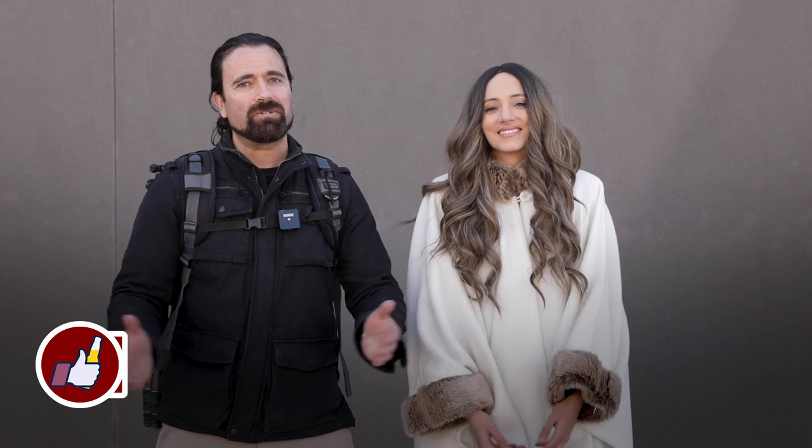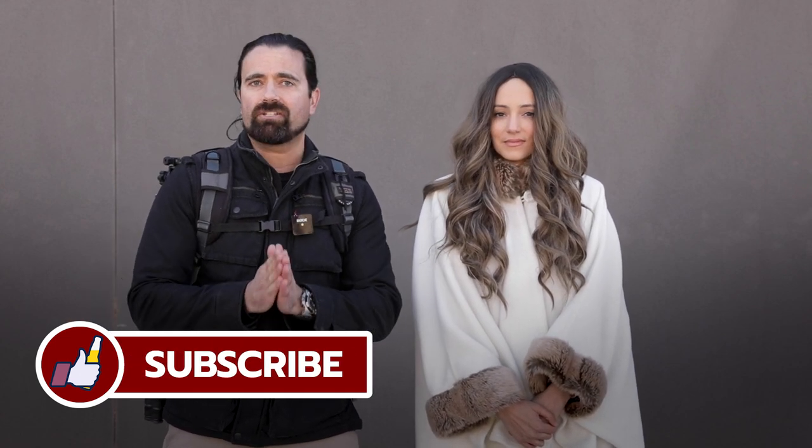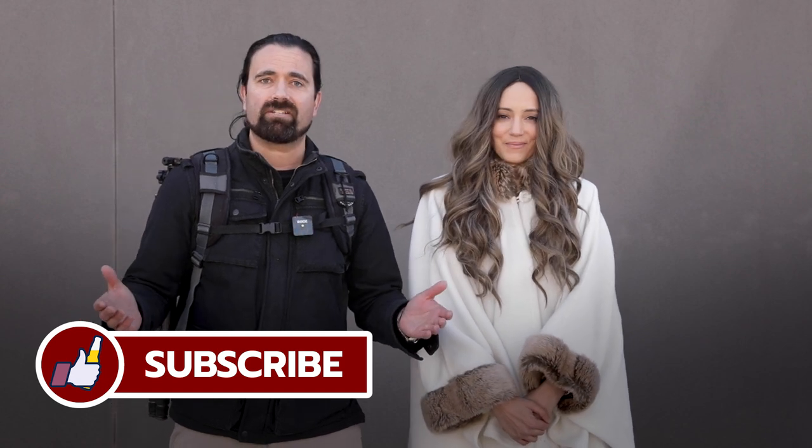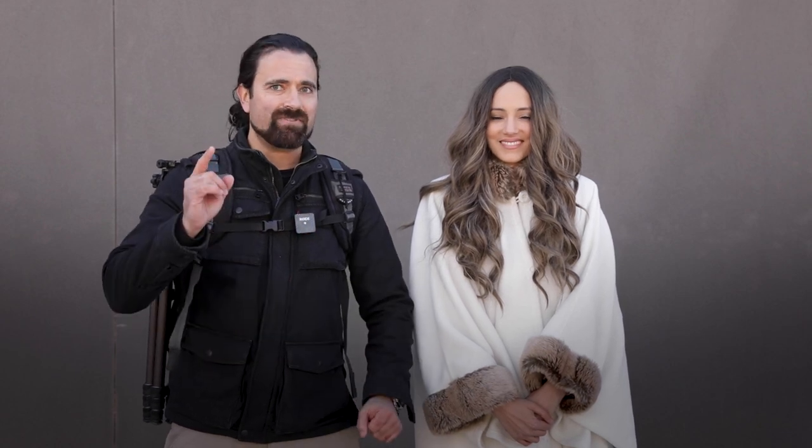All right, friends, as always thank you so much for joining us. Be sure to let us know what content you want us to create for you — we love getting out and doing this kind of stuff, and it's all about education. Leave us a comment down below, let us know what you want to see next, and we'll try to take care of it. That's going to do it for this time — we'll see you in the next lesson.